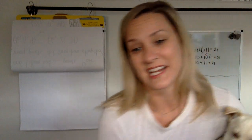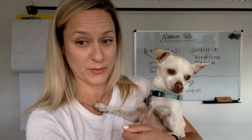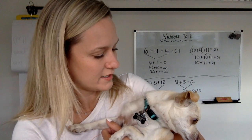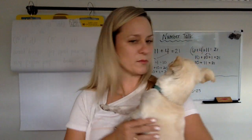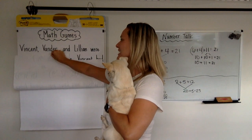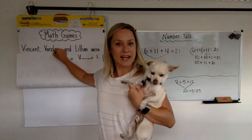Okay you guys, I'm super excited because we are saying hello to three people from Mrs. Olson's class. Hi, Mrs. Olson! Can't wait to see who we're going to read about. Okay, are you ready, Chip? Chip, it's time to focus. All right, so we are saying hello to Vincent, Vander, and Lillian. Hi, Vincent, Vander, and Lillian. I wish I could see you guys, but we say hello anyway.